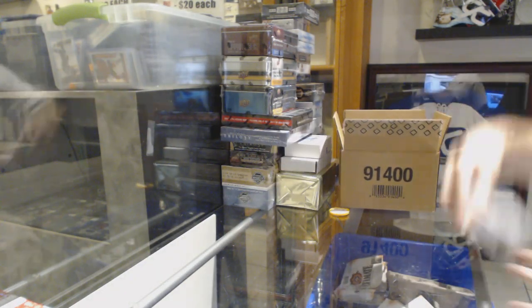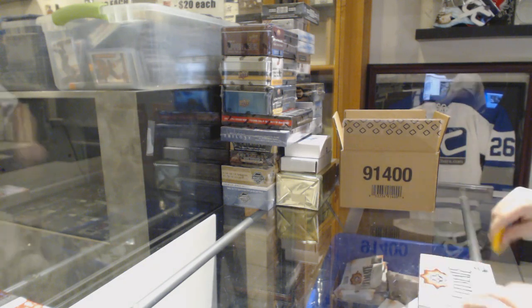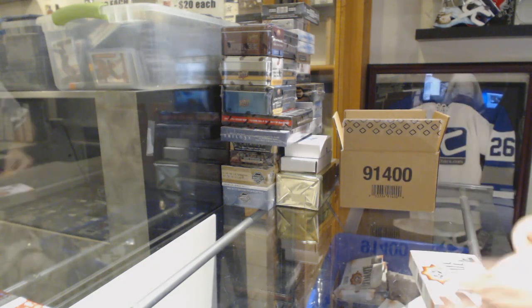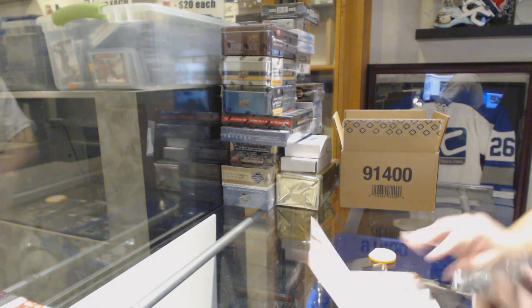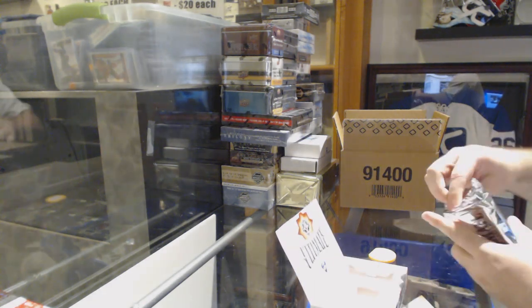Halfway done the case and we've had a very, very solid case. Either the Kotkaniemi or the Heiskanen are the case hits, but either way they're both big cards.